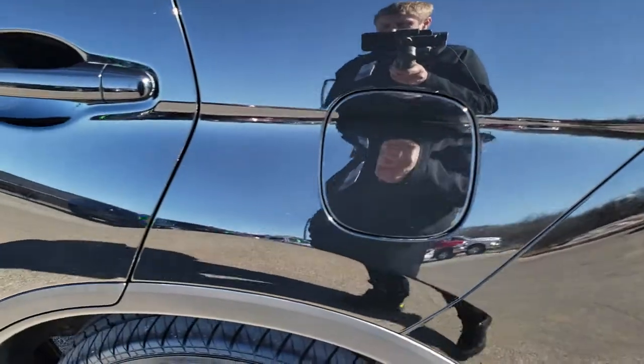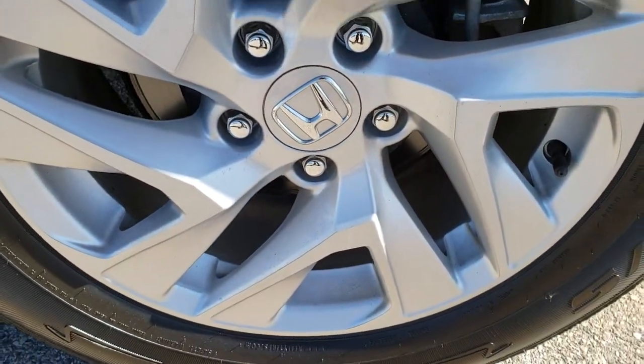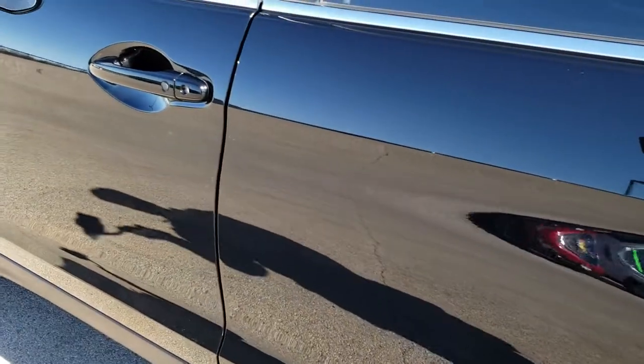Down this side of the vehicle it's just as clean as that passenger side. For full disclosure, this back rim is in excellent condition as well, and I didn't see any dents or dings on the doors here.